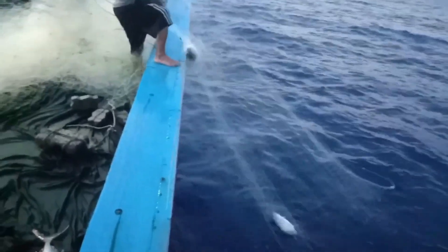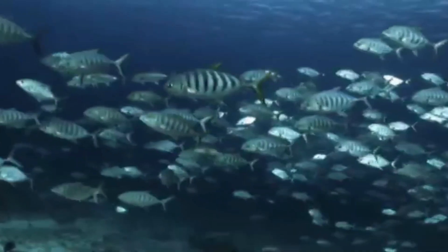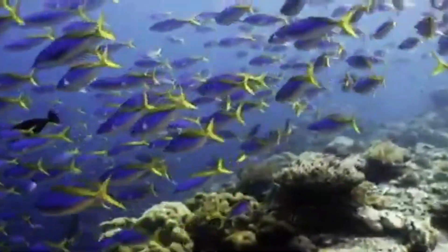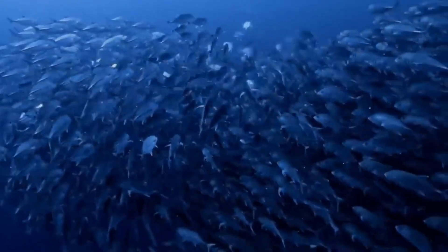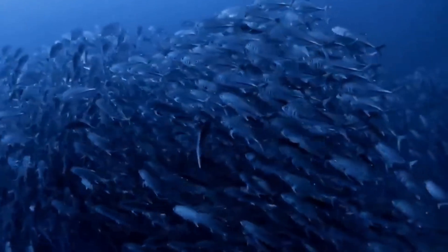Fish, like all creatures, have their unique behaviors. Some are solitary, others move in schools. Some are active during the day, others at night. Some swim near the surface, while others prefer the depths. And all these behaviors influence how and when they encounter a gillnet. For instance, fish that swim in schools are more likely to encounter the net en masse, leading to a larger catch.